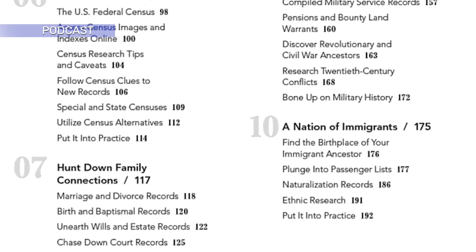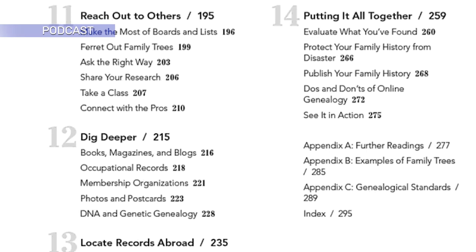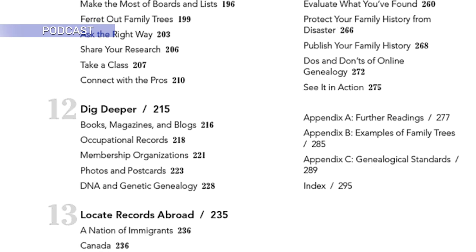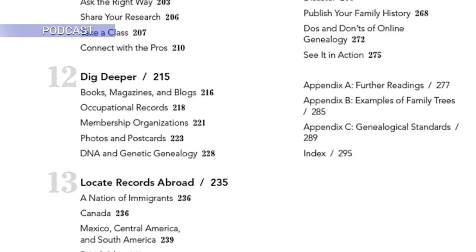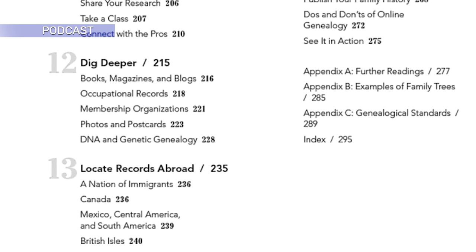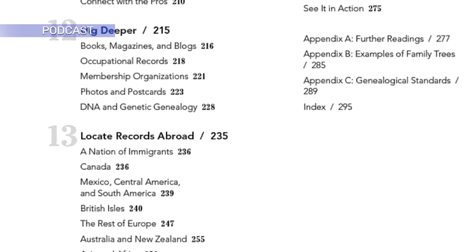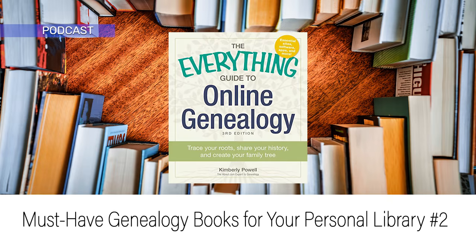The book guides you through locating your ancestors and living family members online, going over a variety of topics of interest to online genealogists. Some of these topics include which websites are the best to search, how to search these websites in an effective manner, how to properly and accurately decipher the information on census records and other online documents, selecting the best way for you personally to share genealogical information with family members online, and how to connect with other genealogists on social media who are researching the same family lines as you. It also takes a look at both free and paid genealogy websites as well as the various and ever-increasing number of genealogy apps and how they can help you in your genealogy research.